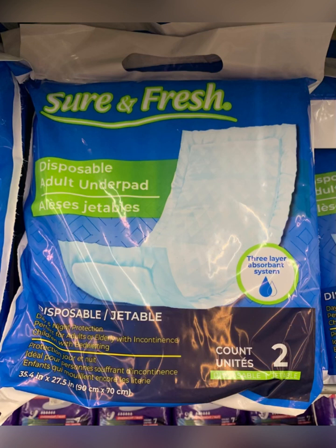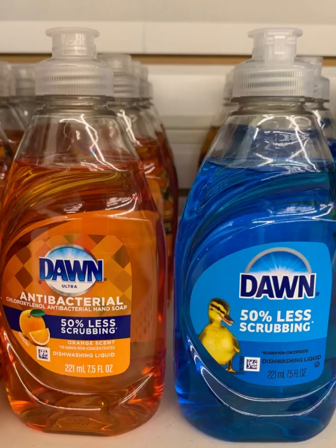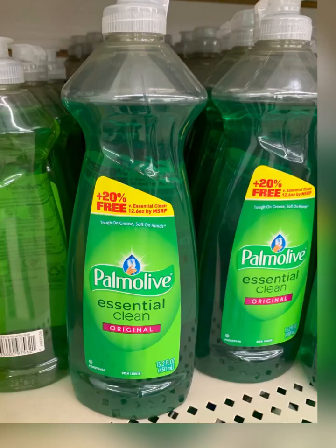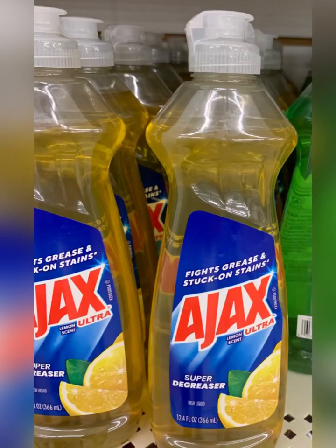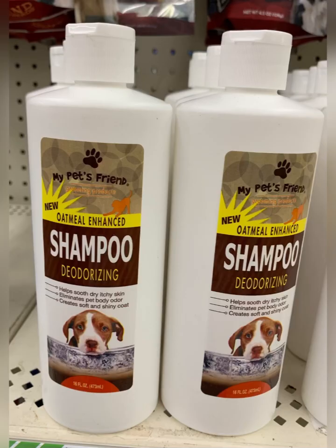This is a two-pack of underpads — I know lots of seniors and people that can't get out use those. Love seeing bandanas — I've always worn them. You can get Dawn dish soap at Dollar Tree; it's the smaller bottle at 7.5 ounces. They also have Palmolive at 15.2 ounces and Ajax at 12.4 ounces.